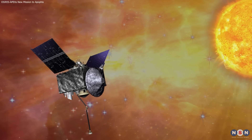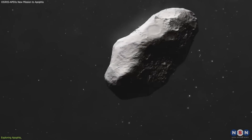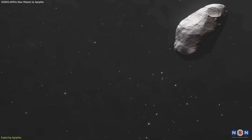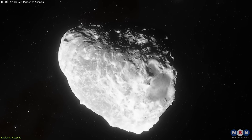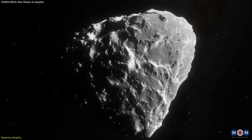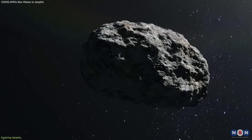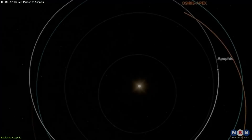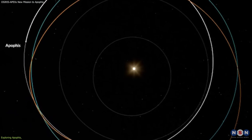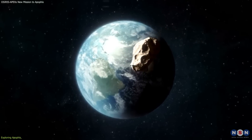So why is OSIRIS-APEX going through all this trouble to get to Apophis? What is so special about this asteroid? Well, Apophis is one of the most famous and potentially hazardous asteroids in the solar system. It was discovered in 2004. It is a stony asteroid, made of silicate and metallic material, and it is about 1,100 feet across — about the size of three football fields. It orbits the sun every 323 days, and every seven or eight years, it comes very close to Earth.